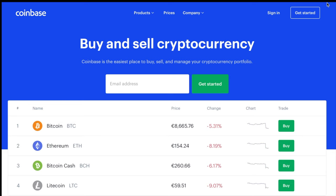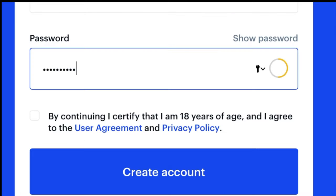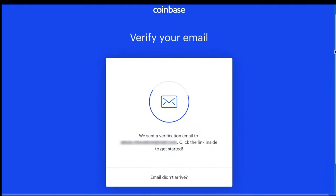Now I'm going to walk you through how to set up a Coinbase account and make a Bitcoin transfer. First, go to Coinbase.com and click on Get Started. Enter your first and last name, your email address, and choose a password. Check that little box and click Create an Account. Then you have to agree to all of their privacy policies and verify your email address.